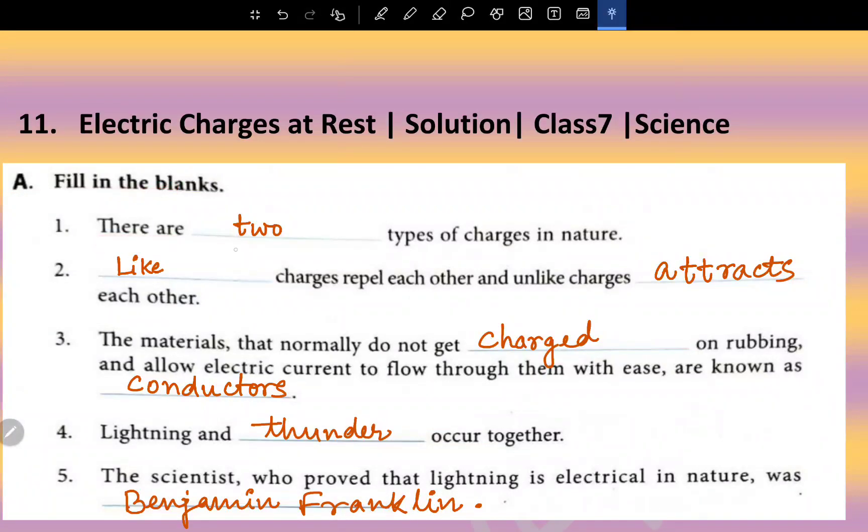Fill in the blanks: There are two types of charges in nature. Like charges repel each other and unlike charges attract each other. The materials that normally do not get charged on rubbing and allow electric current to flow through them with ease are known as conductors. Lightning and thunder occur together. The scientist who proved that lightning is electrical in nature was Benjamin Franklin.